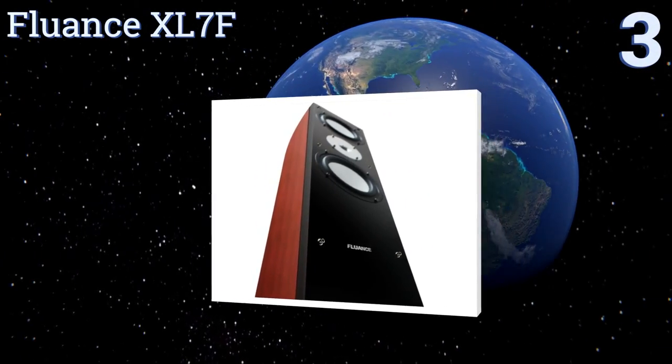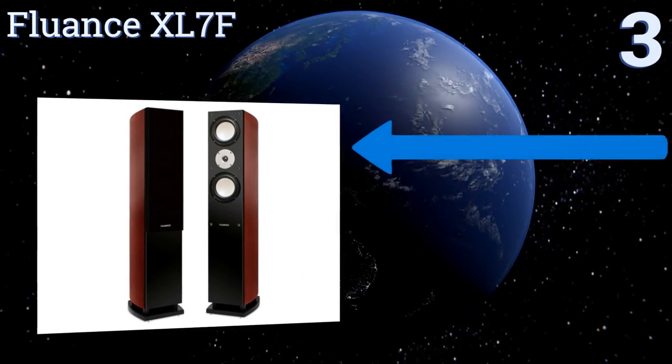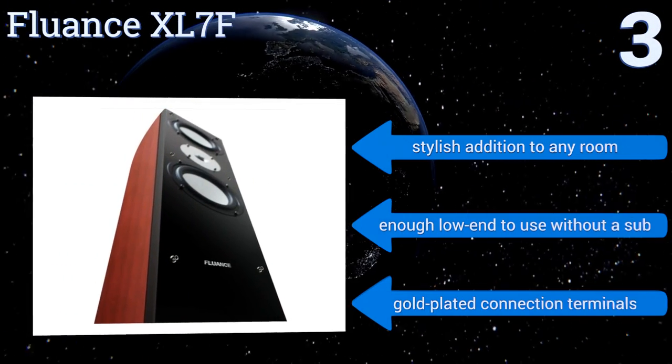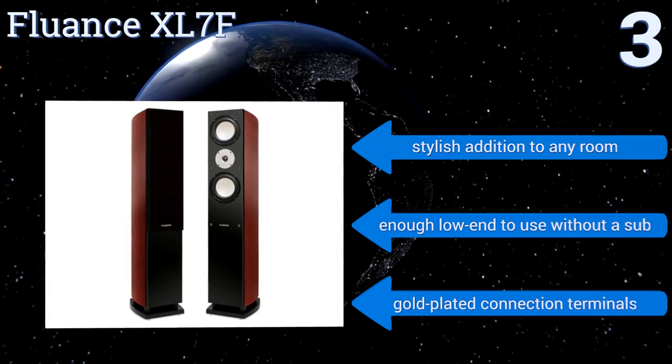Nearing the top of our list at number three, the Fluance XL7F features superior quality cabinetry to reduce unwanted resonance and is designed to provide the clearest sound possible. It comes in a variety of different wood grain and color finishes so you can match one to your decor. They make a stylish addition to any room and have enough low end to use without a subwoofer. They come with gold plated connection terminals.